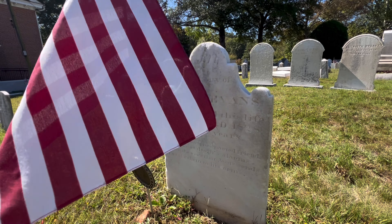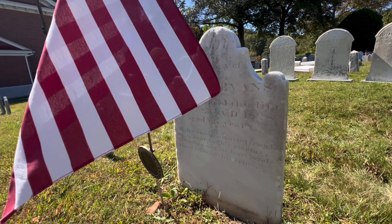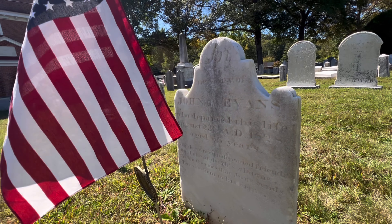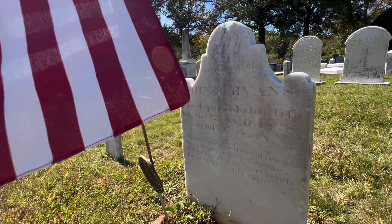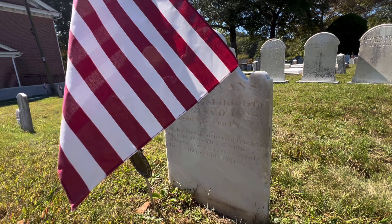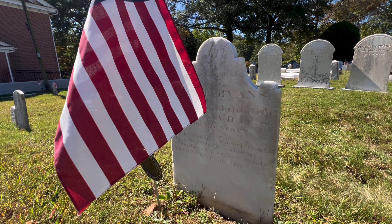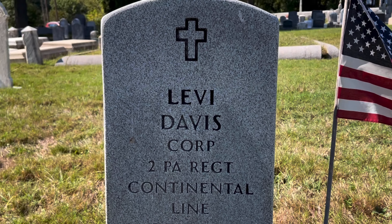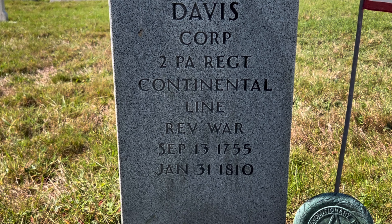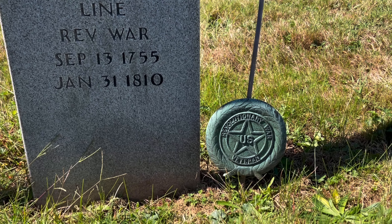Another one right here — this is John Evans. He lived to be 66 years old, and departed this life August 23rd, 1828. Thank you for your service, John. Here we have Levi Davis, who was a corporal and was in the Revolutionary War, of course. Born September 13th, died January 31st, 1810.